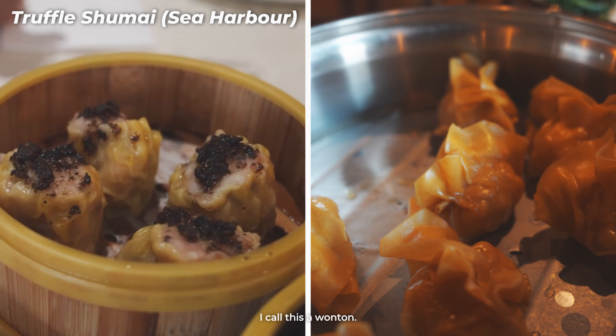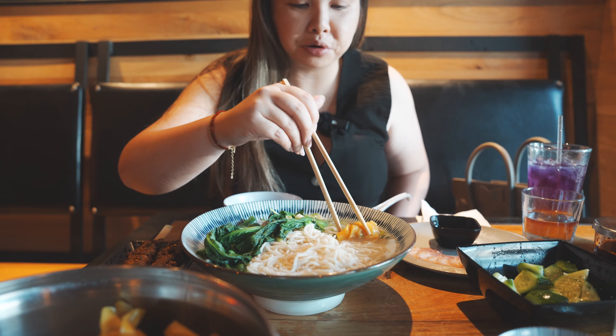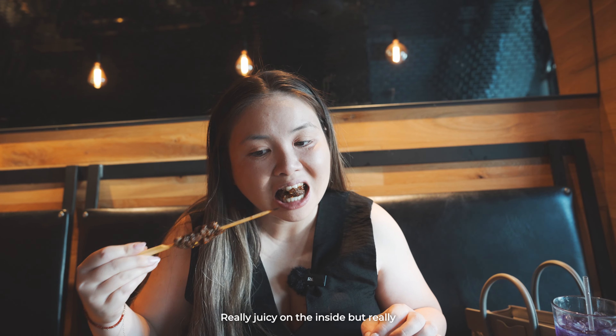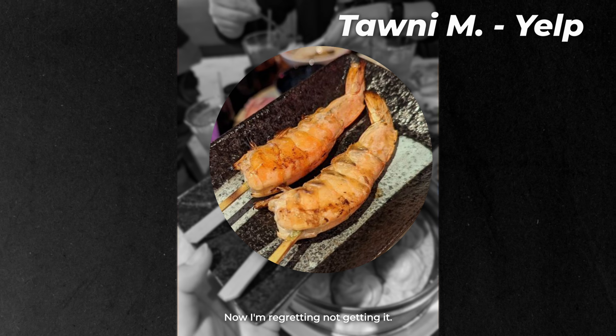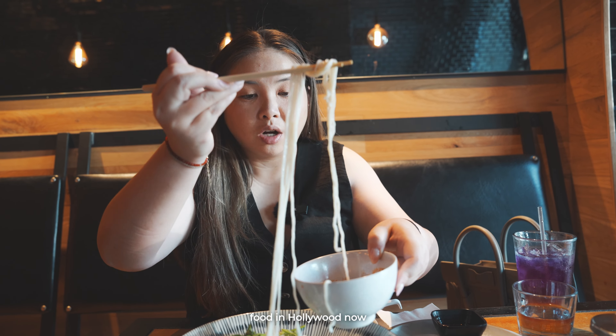I wouldn't call this a shumai — I'd call it a wonton. I'm going to dip it in the soup because it needs to be hydrated. On a rainy day, this will be really comforting. Really juicy on the inside but really crispy on the outside — they do it really well. They also have a shrimp skewer. Now I'm regretting not getting it. I'm glad there's more authentic Chinese food in Hollywood now.